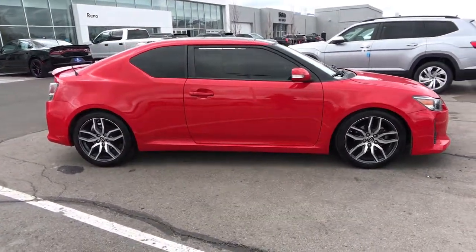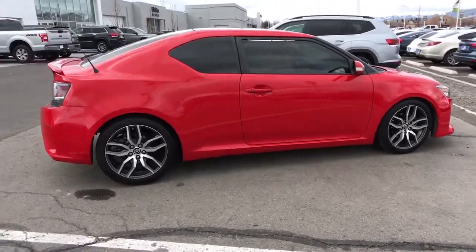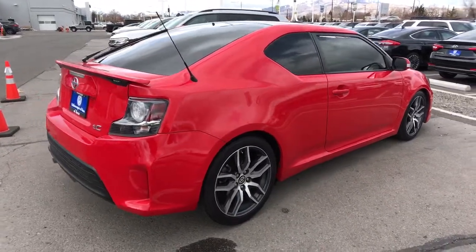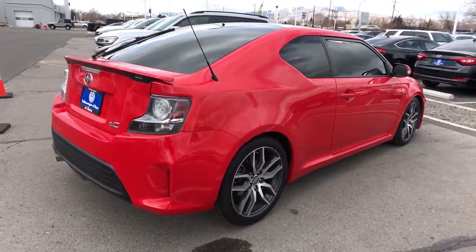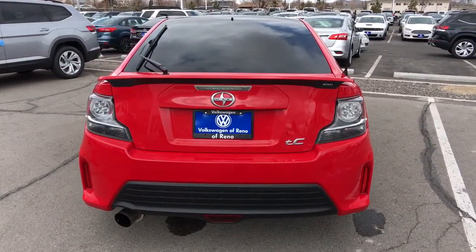Keyless entry, heated driver's seat, four-cylinder engine, premium sound system, keyless start, iPod, MP3 input, heated mirrors, dual moonroof, leather-wrapped steering wheel, aluminum wheels. Don't miss the opportunity to take this vehicle out for a test drive.